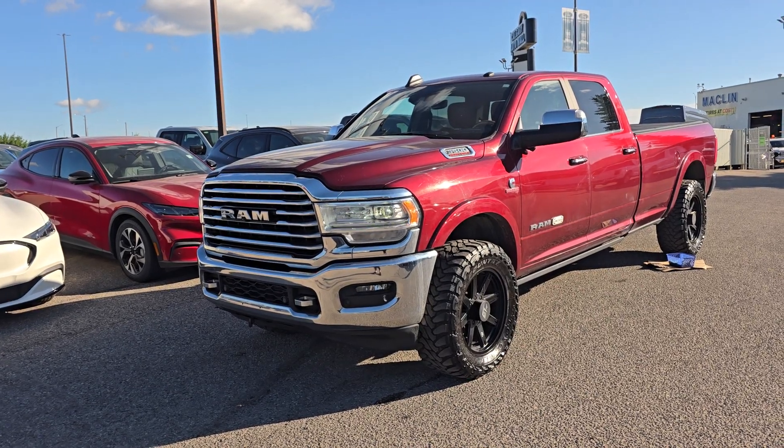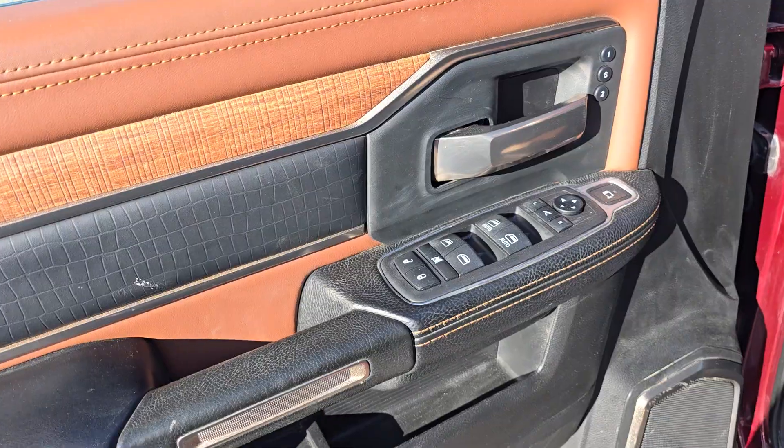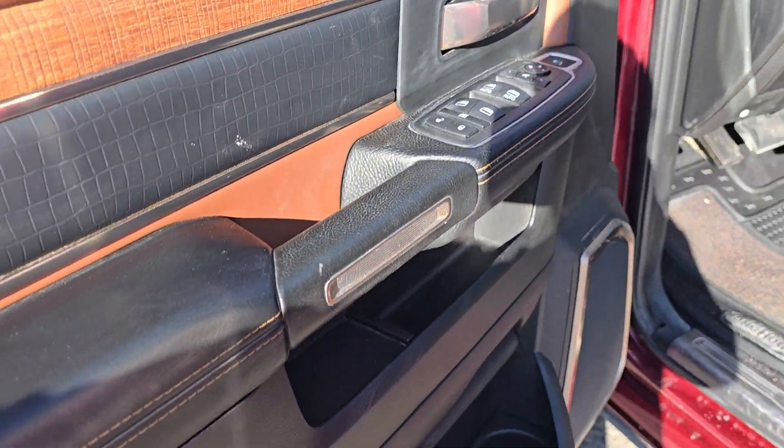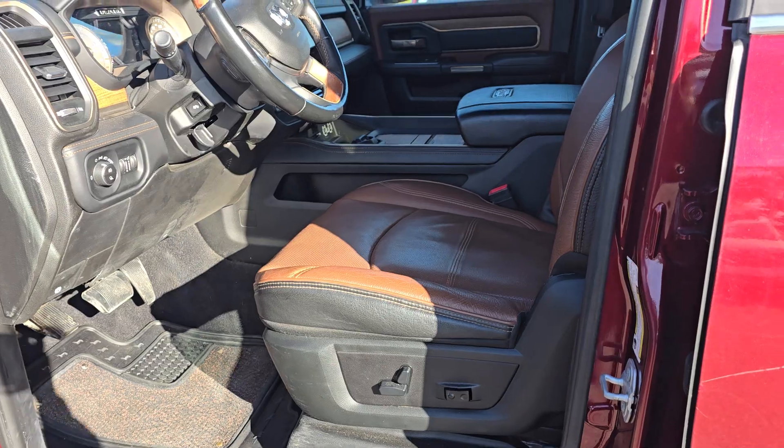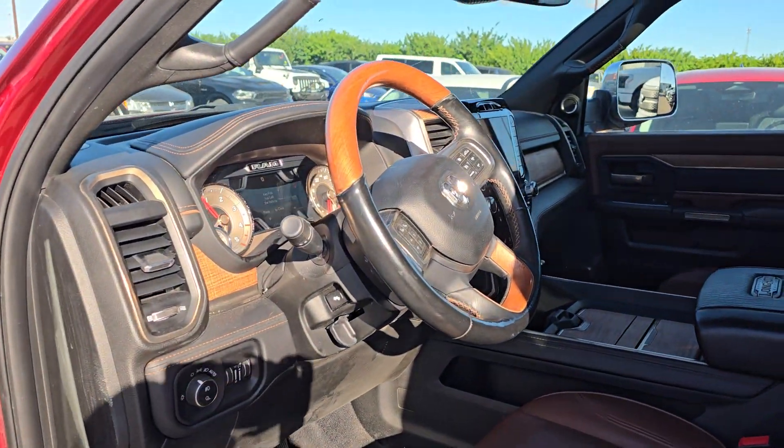Features of this Ram include navigation and a sunroof. On the driver side door you have power locks and windows with storage and cup holders underneath. The inside is brown leather with power controls for the driver and passenger seat.